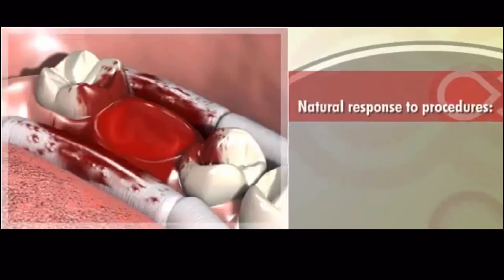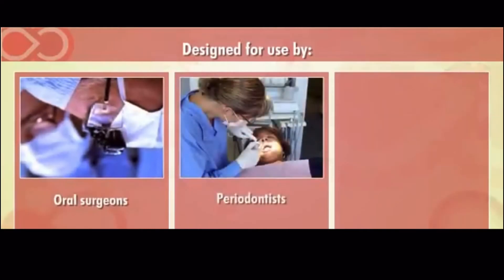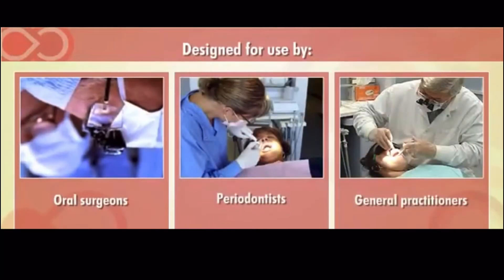As a natural response to tooth extractions and other types of oral surgery and periodontal procedures, some degree of bleeding, inflammation, and pain is expected to occur at the wound site. The HemCon Dental Dressing is designed for use by oral surgeons, periodontists, and general practitioners to aid in extractions and other surgical procedures.